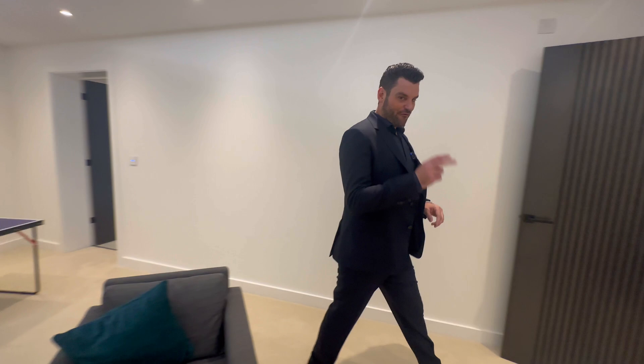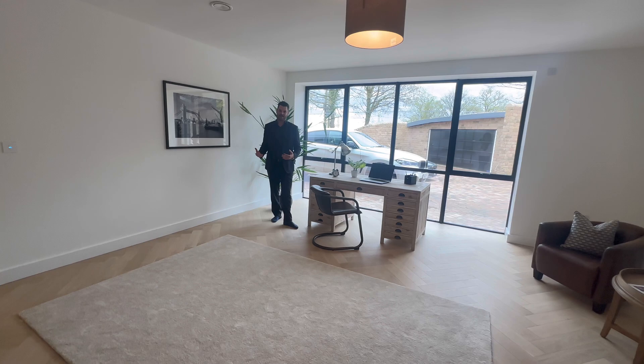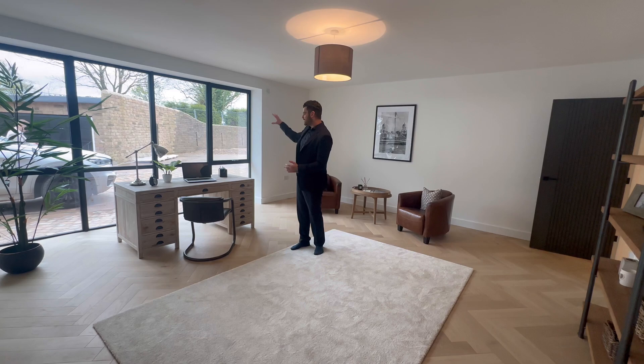Office number two is amazing — imagine working from home here. Speaking to the architect this morning, the original plans were to have big doors as the owner has a Ferrari, so this would have been a showroom for the supercar. If you don't want it as an office, you've got a double garage to the right, but this could be the perfect supercar showroom.